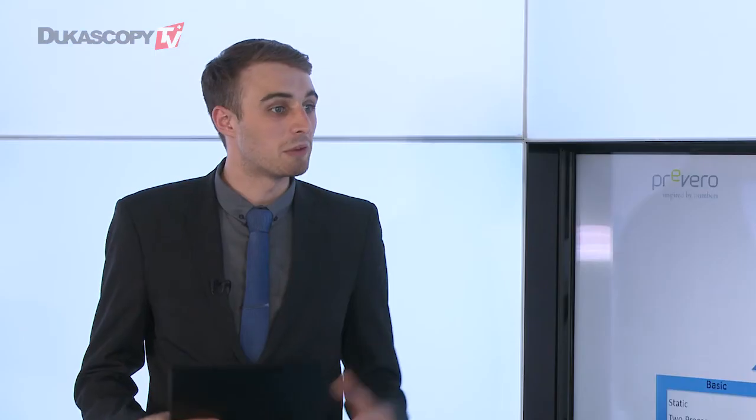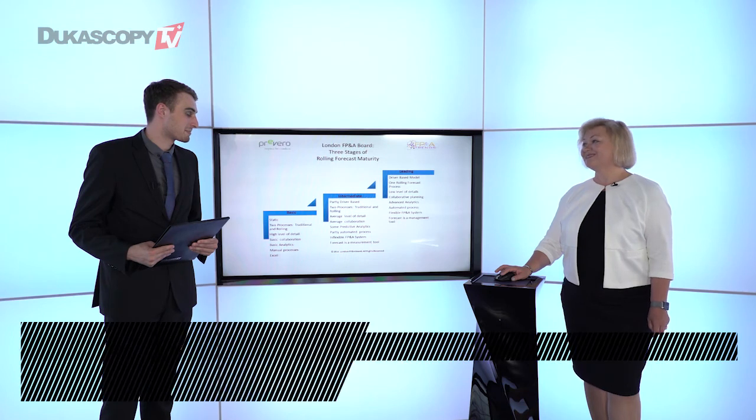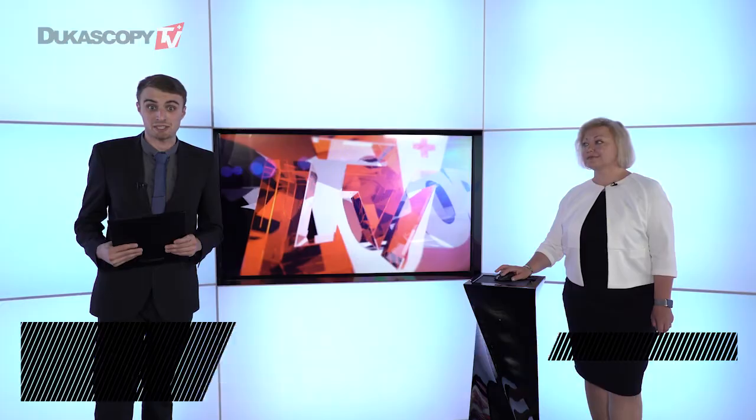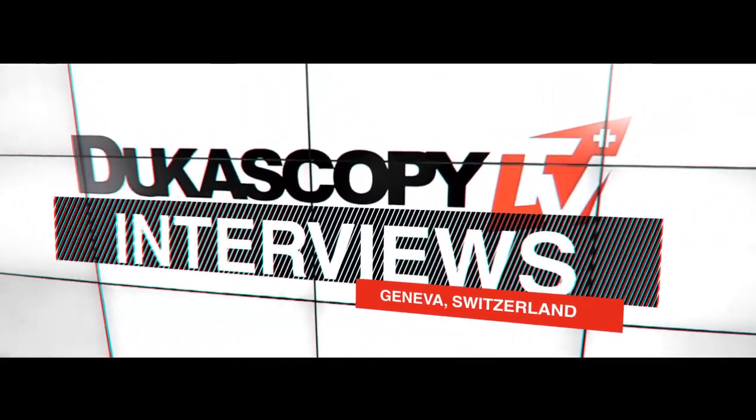So this is the main reason. Well, thank you for your time today, Larisa — it's been a pleasure having you in the studio. Thank you. That wraps up today's episode. Don't forget to click back for the next FP&A Trends Series.